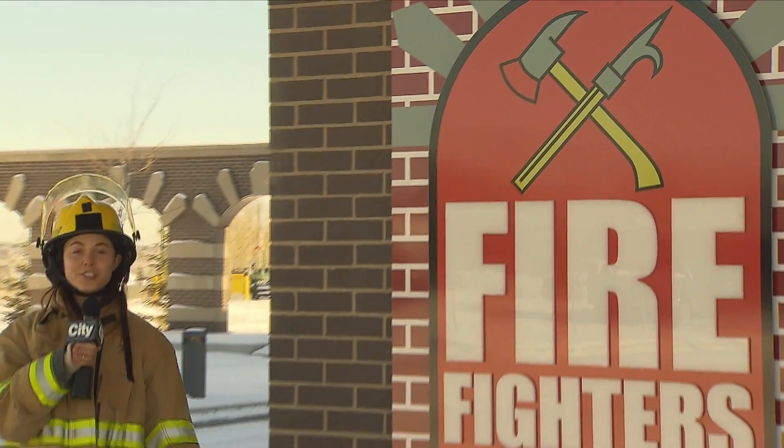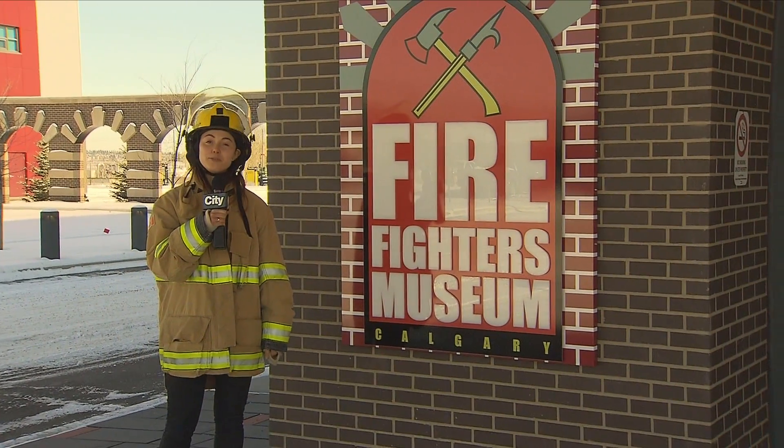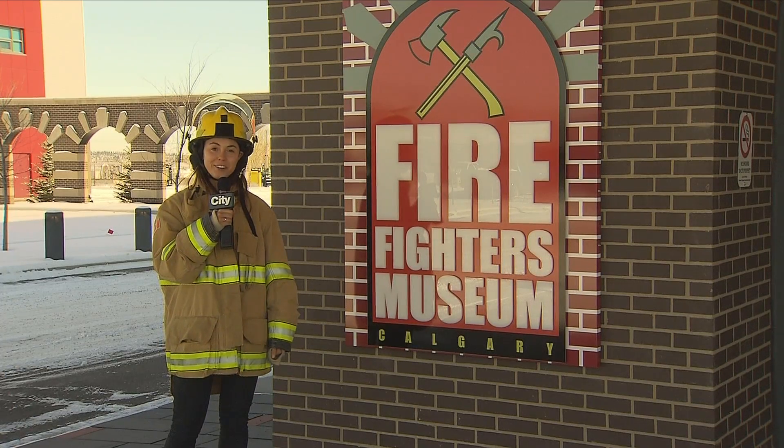November might mean colder temperatures and snow on the ground, but we're heating things up on this edition of Secret City as we celebrate 100 years of firefighting here at the Firefighters Museum of Calgary.